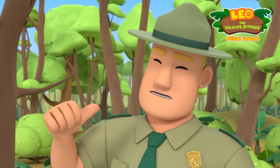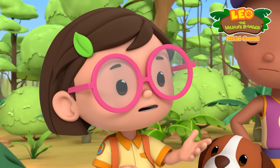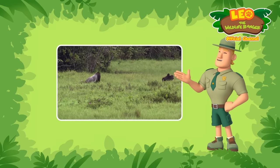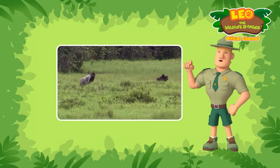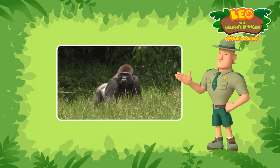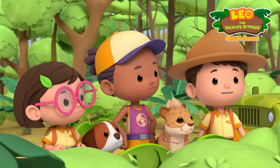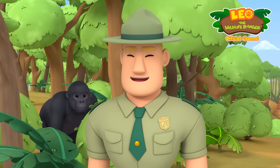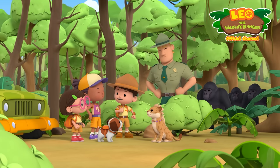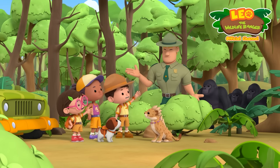It seems the silverback leader is missing! So I'm the new leader of the troop! It's understandable! What does their leader do, Ranger Rocky? The silverback leader is responsible for the protection of the troop! It's also his responsibility to search for new feeding grounds and lead his troop there! The leader makes all the decisions — where their home should be, when to eat, and even when to sleep! We have to look for the missing silverback! Where did you find the gorillas? At a rocky valley down south! Then let's head there! I'll wait here and continue to protect the troop! Bye, Ranger Rocky!